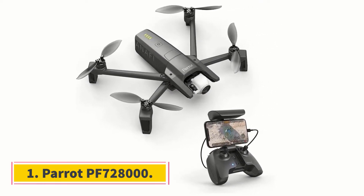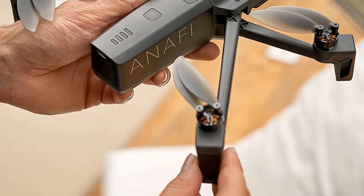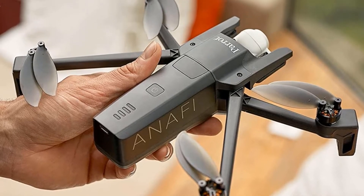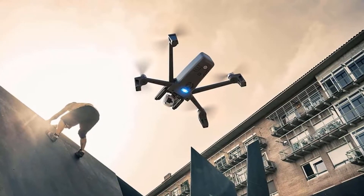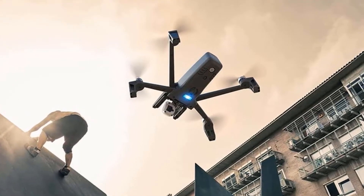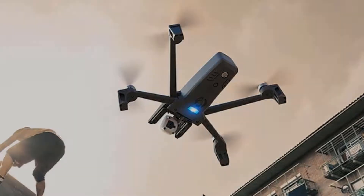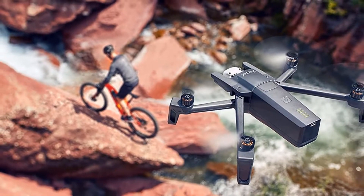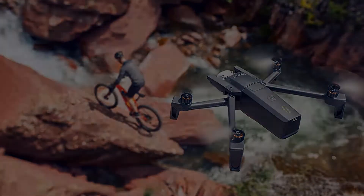Starting at number 1: Parrot PF728000. It has a great camera with Full HD or 2.7K video at 2704x1520, and a 21MP photo capability. The Parrot Anafi drone has a nice and stylish case. These drones can capture many images in a single moment with a 180-degree vertical tilt camera for dive shots, with users collecting 10 pictures per second.